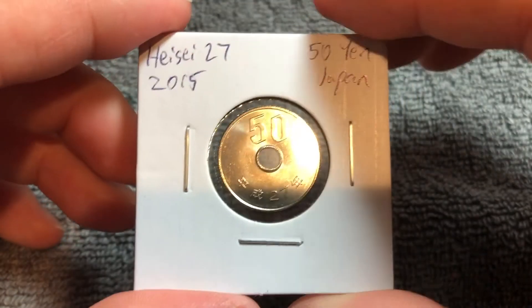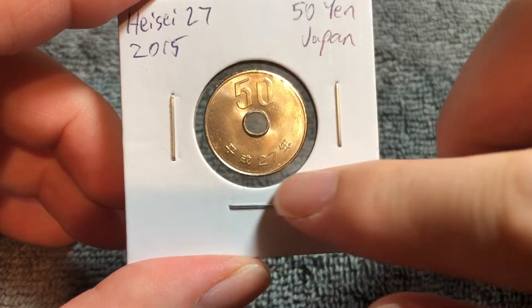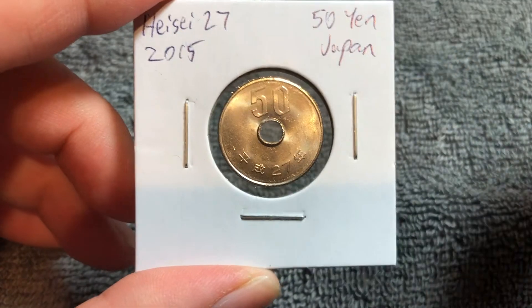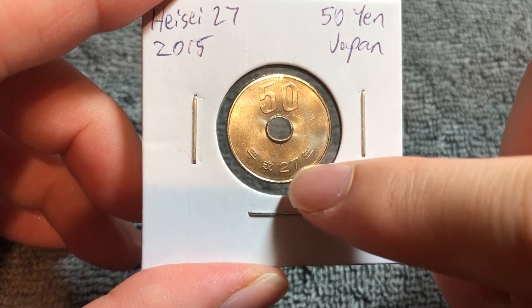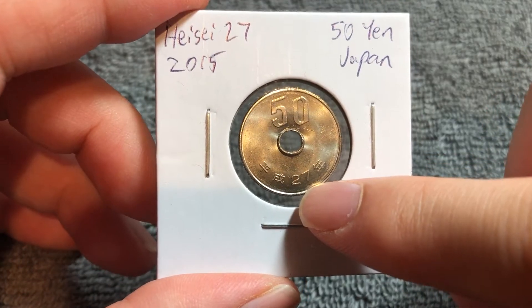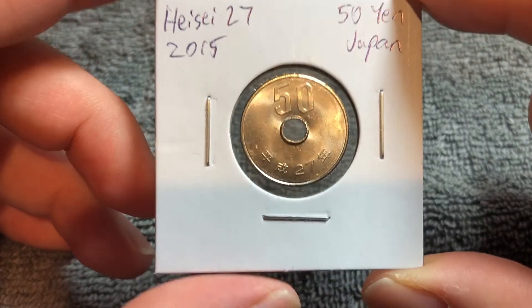If we turn this over to the other side, we see a big number 50 above the hole and the date Heisei 27. That refers to the number of years the Heisei emperor was on the throne — the 27th year of his reign was the year 2015.